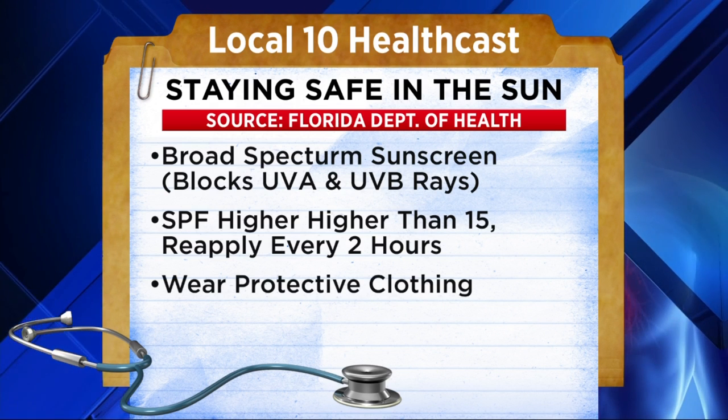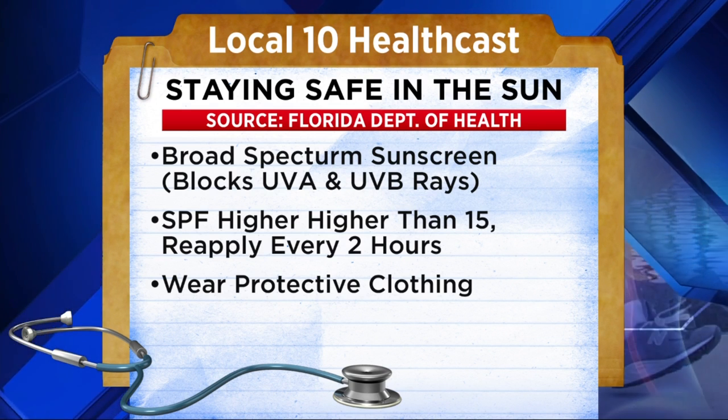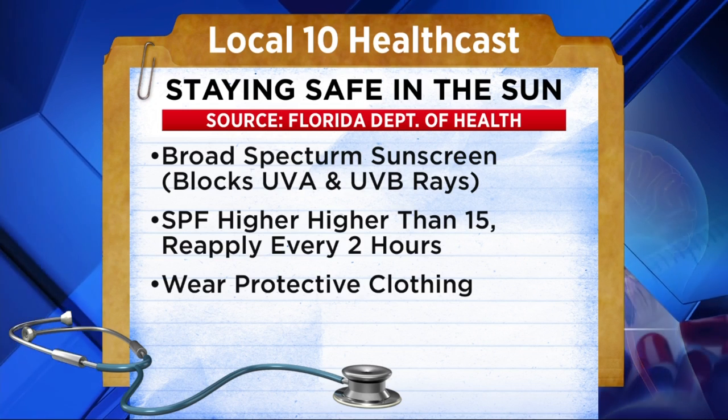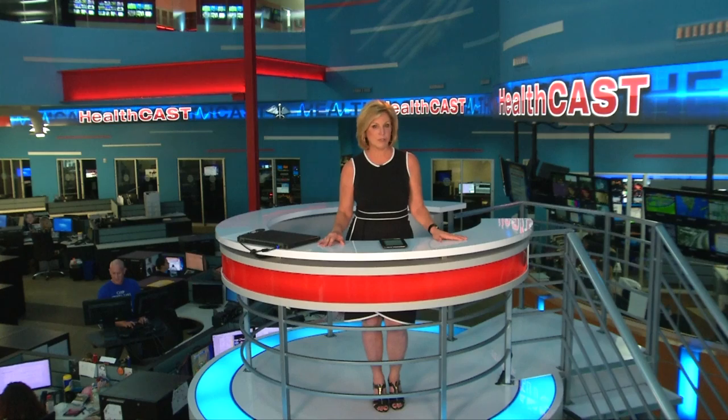Experts also say it's crucial to wear protective clothing, things like hats and sunglasses. Your eyes are vulnerable. And look for shade when the sun is the strongest. Definitely always avoid that indoor tanning bed. And if you want to show your support for National Melanoma Monday, you can wear orange for skin cancer awareness all month long.